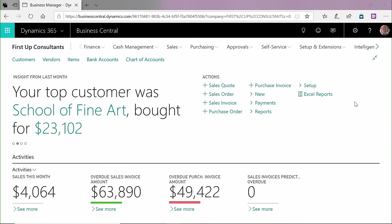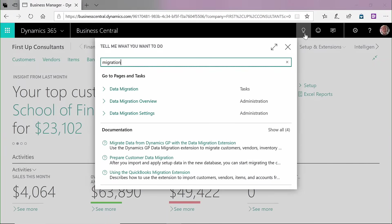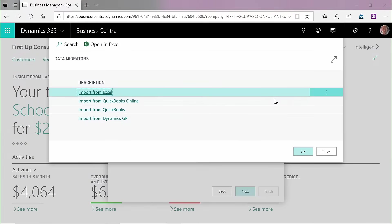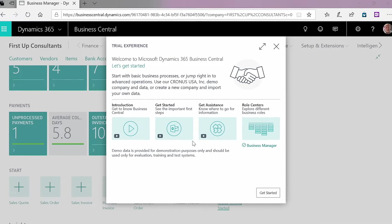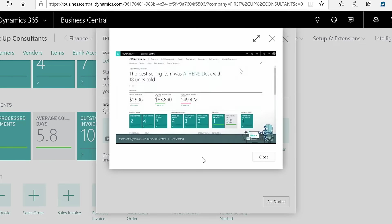Getting started in Business Central is quick and easy. Data migration wizards import business data from other solutions with just a few clicks. Assisted setup takes you through the steps, and tutorials along the way offer contextual guidance on common business processes to help you become more productive, faster.